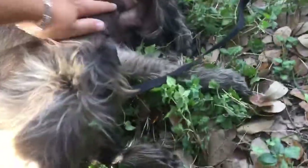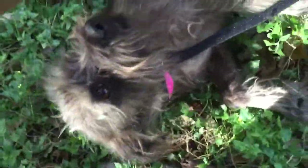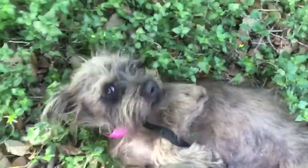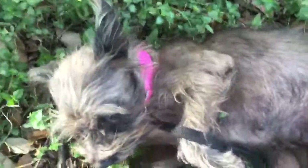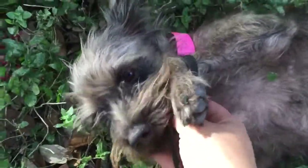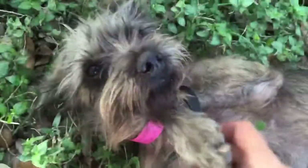I guess we're going to do belly rubs now. She's so cute — she kind of looks like Toto from The Wizard of Oz. She's got great ears that stand straight up when you make a silly sound. She looks like a bunny. And this cutie is Bree.